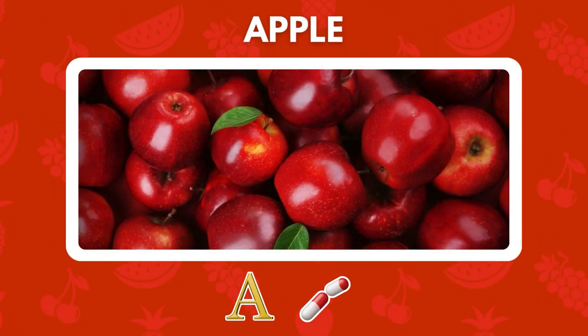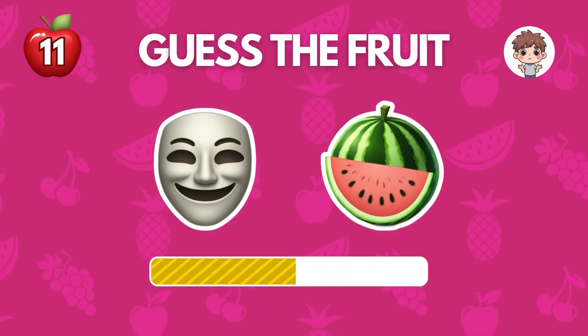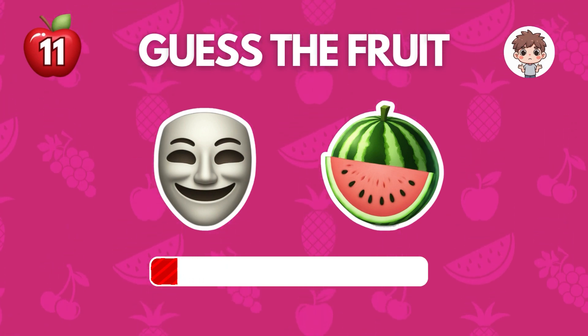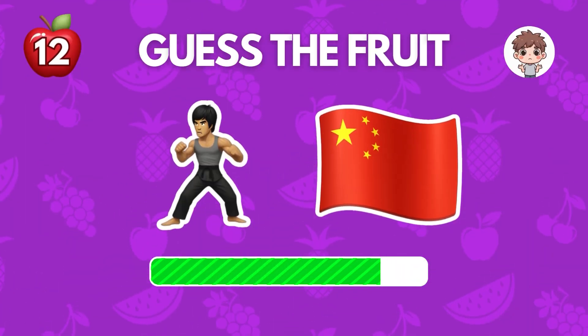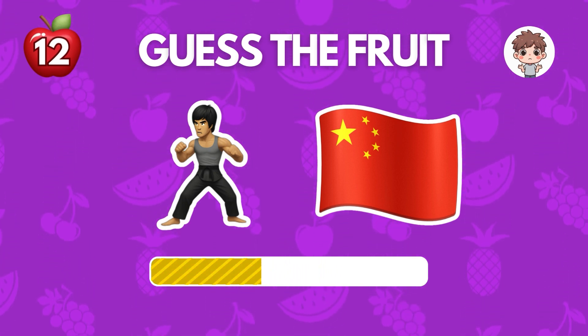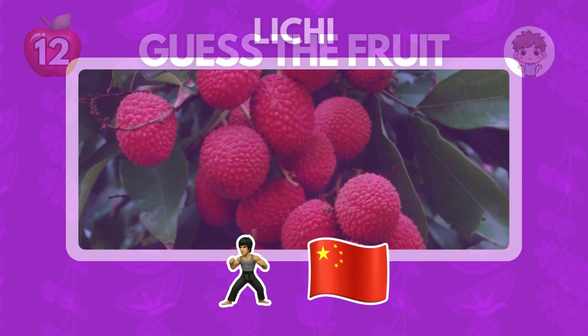It's apple. It's muskmelon. It's lychee.